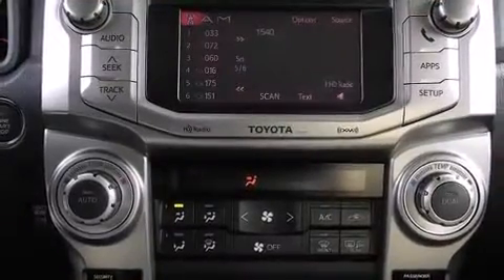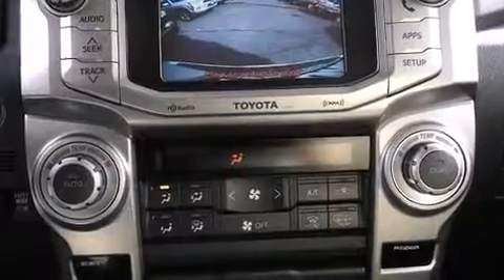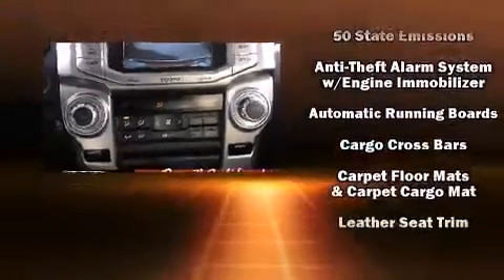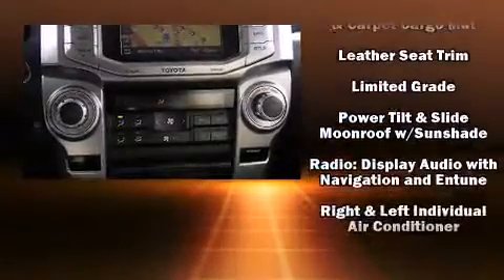Toyota ensures the safety and security of its passengers with equipment such as dual front impact airbags with occupant sensing airbag, head curtain airbags, traction control, and brake assist.